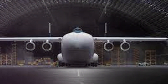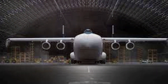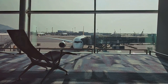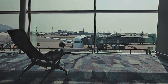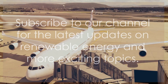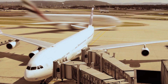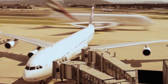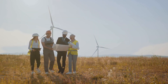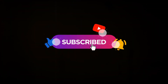Thank you for watching our video on the Windrunner airplane. We hope you found it informative and inspiring. This is just one example of how innovation is fueling the renewable energy industry, and we're excited to bring you more content like this in the future. If you want to stay updated on the latest in renewable energy and other exciting topics, don't forget to subscribe to our channel and join our community passionate about embracing a greener future.